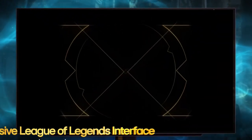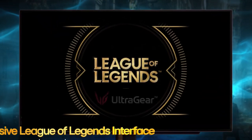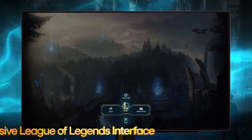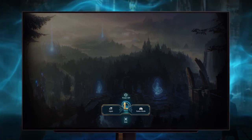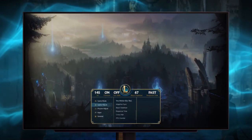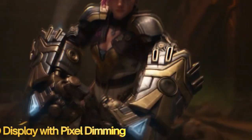The limited edition League of Legends UltraGear 27GR95QL OLED Gaming Monitor is the result of LG's cooperation with Riot Games. The popular MOBA introduced in 2009 has the largest gaming audience across all its ports. Approximately 600 million people have played League of Legends, and the game has an average of 180 million players every month.